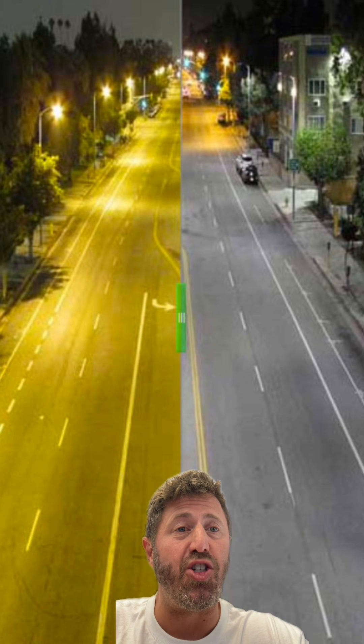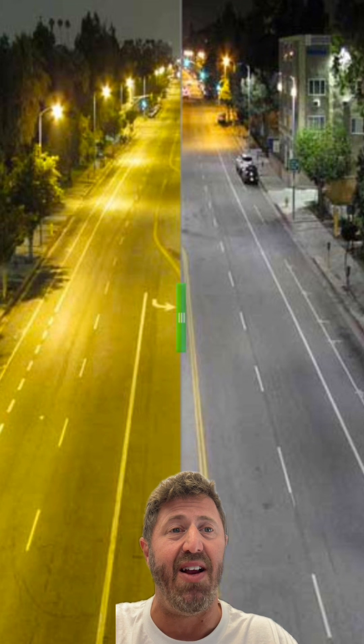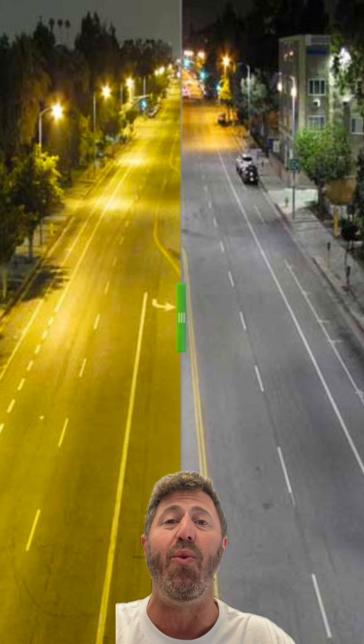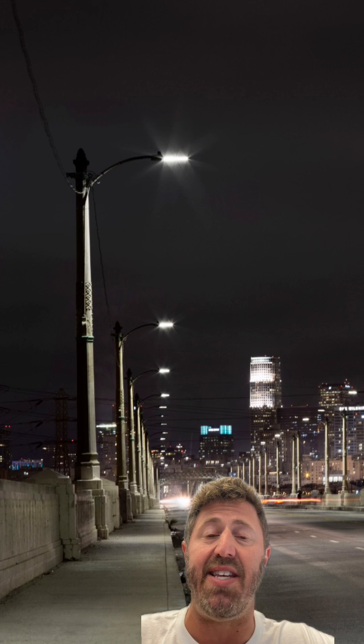American cities started switching their streetlights from sodium lamps to LEDs about 15 years ago, which changed the color of many nighttime streetlights from yellowish-orange to bright white. Not only are LEDs brighter and make things easier to see, but they're one of the most energy-efficient lighting technologies that exist. But the way LEDs are made is one of the reasons why these streetlights may end up turning purple.